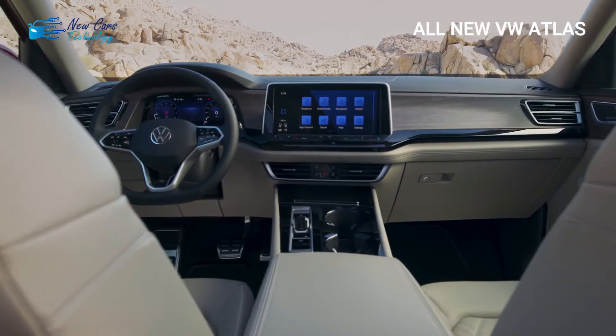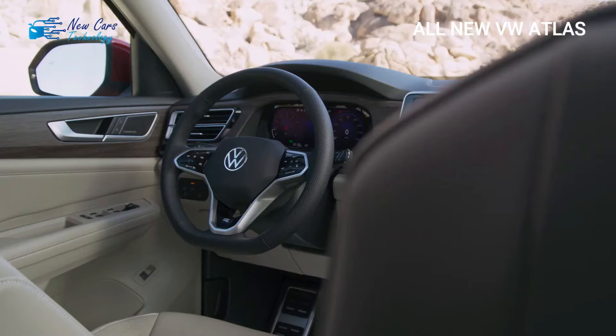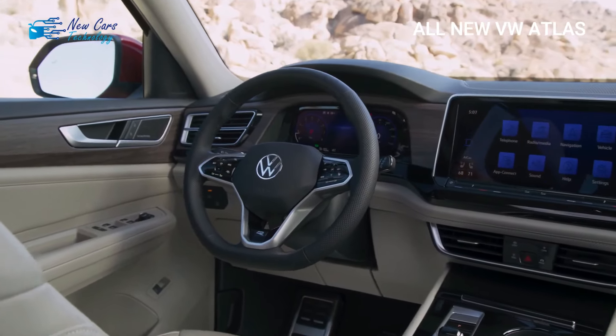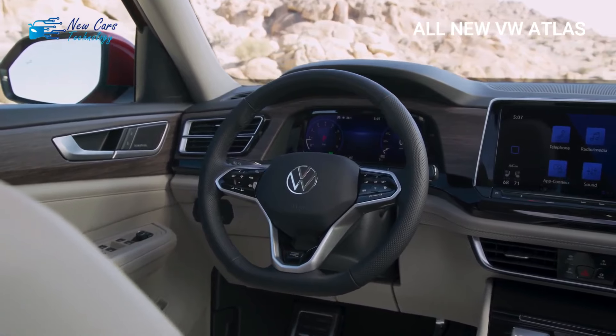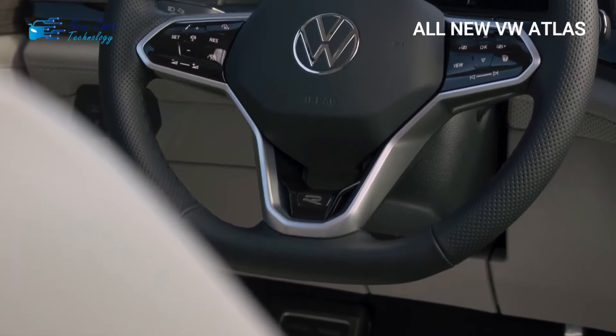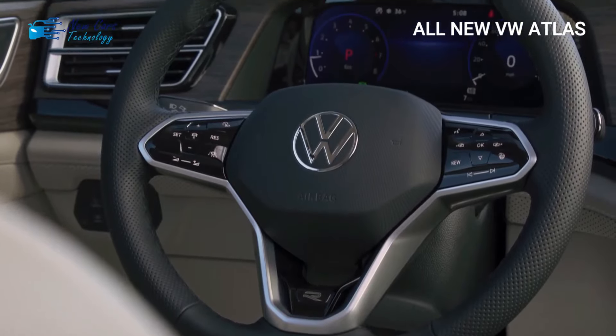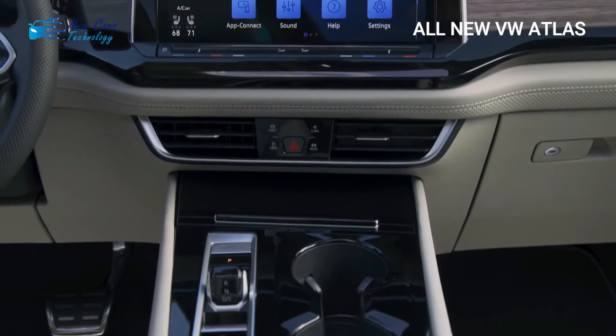Every 2024 VW Atlas comes with a dual display configuration: a 12.0-inch infotainment touchscreen and a 10.3-inch fully digital instrument cluster. The entire lineup includes Android Auto, Apple CarPlay, wireless charging, six USB-C ports, voice command capabilities, automatic climate control, ambient lighting, and two additional USB-C connectors. Thank you for watching, and see you in the next video.